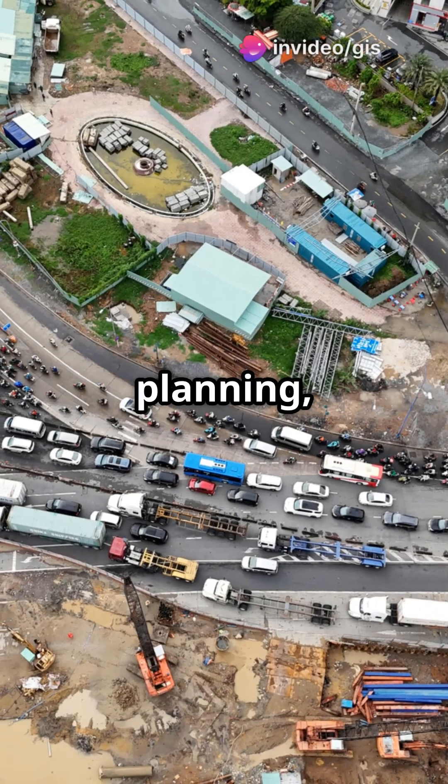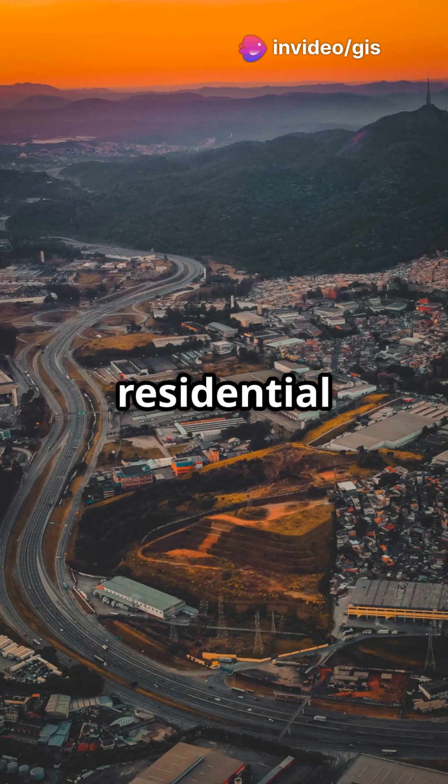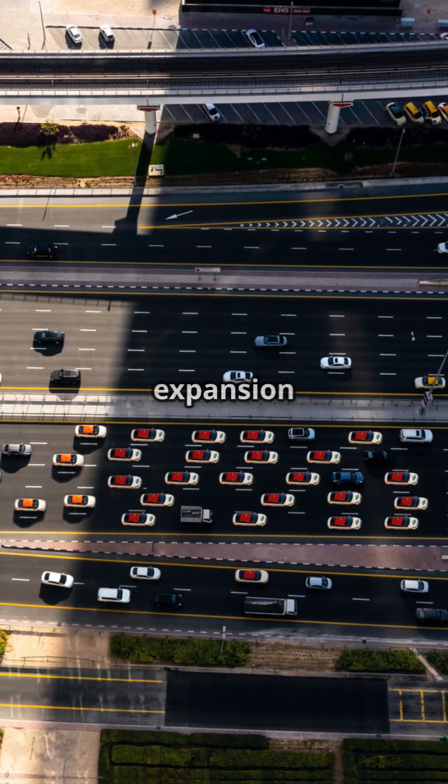For urban transportation planning, satellites track traffic congestion, urban sprawl, and connect residential to industrial zones. Picture time-series images revealing rush hour madness and expansion needs.